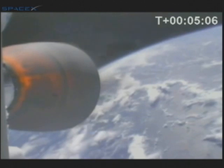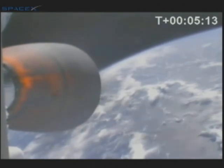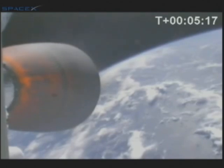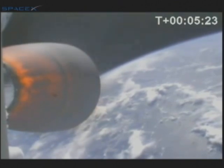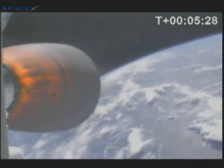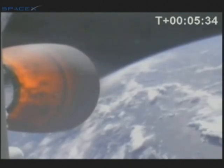Telemetry lock still good. Second stage propulsion performing nominally. Guidance nominal. We are still seeing nominal flight. T-plus 5 minutes, 30 seconds. Current velocity 3,600 meters per second at an altitude of 230 kilometers.